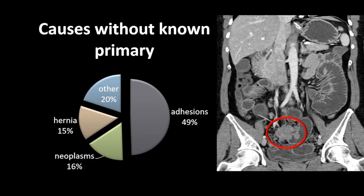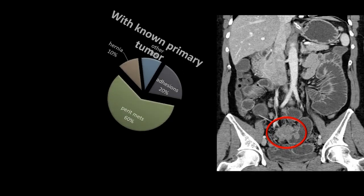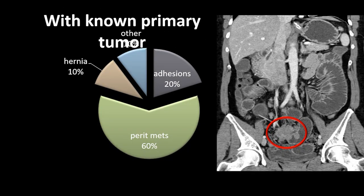In patients without a known primary tumor, small bowel obstruction is usually due to adhesions, then less likely hernia or tumors. In patients with a primary tumor, however, the likelihood of a peritoneal metastasis or a serosal-based metastasis causing the obstruction is much higher — accounting for about 60% of obstructions — with adhesions being less common.